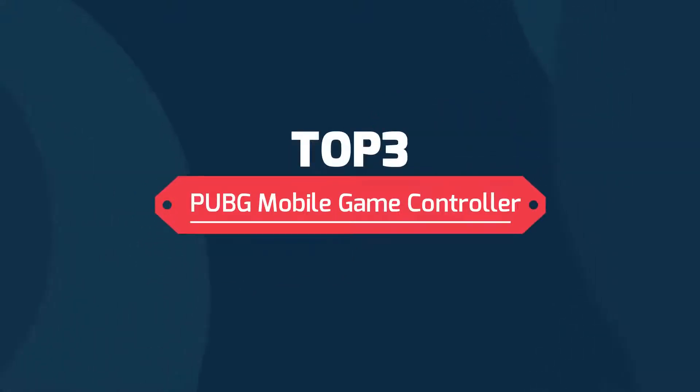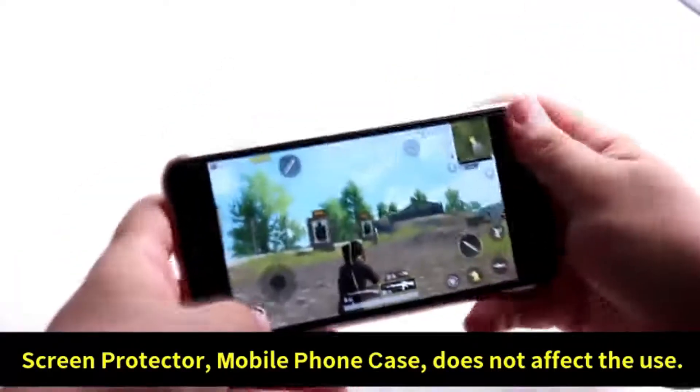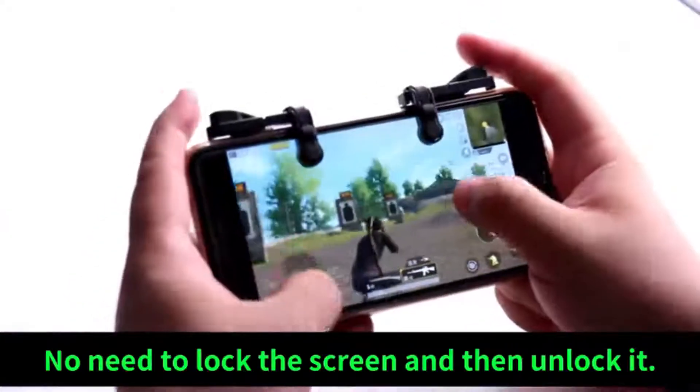PUBG Mobile Game Controller. Compatible for iPhone and Android phones less than 11mm thickness, with a 4.5 to 6.5-inch screen. The phone can be used with a screen protector and a phone case.